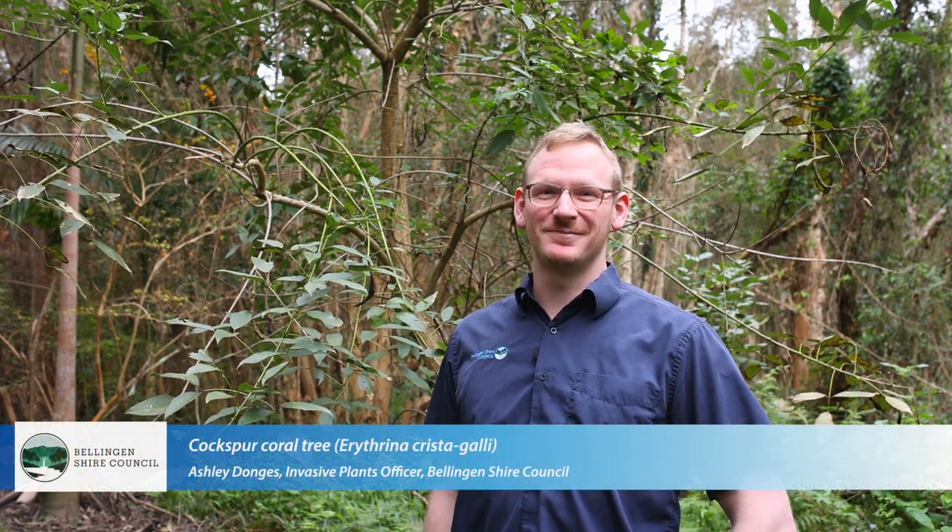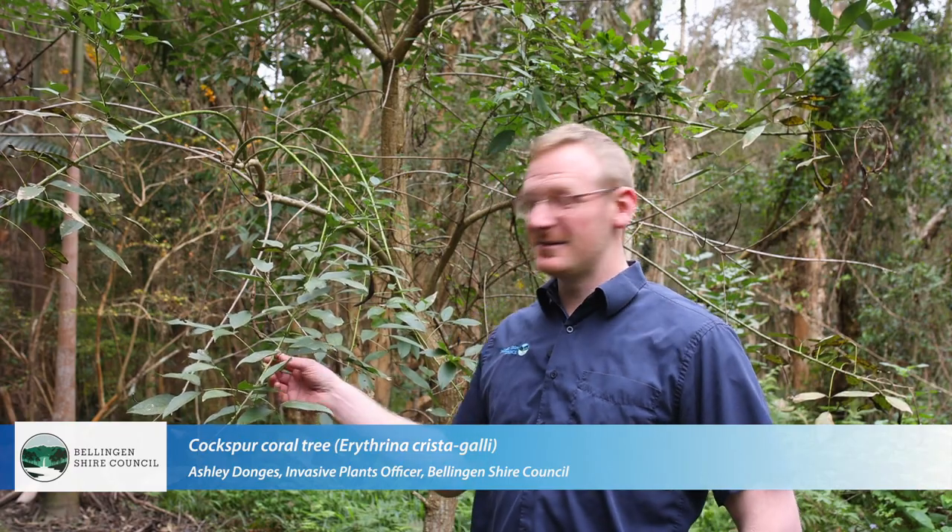I'm Ashley Donshay, I'm the invasive plants officer of Bellingen Shire Council. So what we've got here is the Coxsboro coral tree. It's an invasive plant in our region.